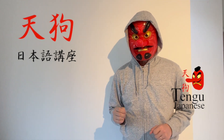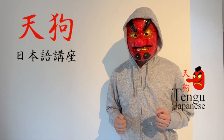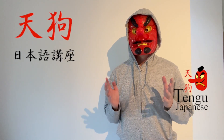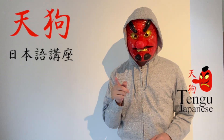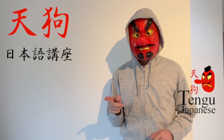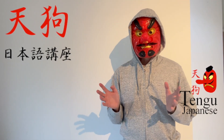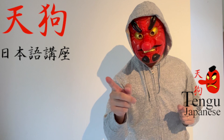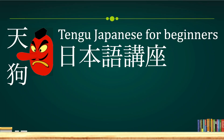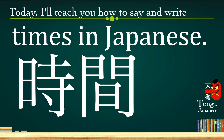Hello YouTube. Thank you for watching Tengu Japanese Lessons. Today I'm going to teach you how to say times in Japanese and also how to write times in Japanese kanji. If you watch this video until the end, you'll be able to say times in Japanese and write in kanji. So let's start. Tengu Nihongo Kouza — today I will teach you how to say and write times in Japanese.